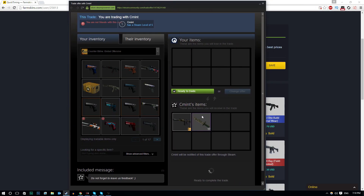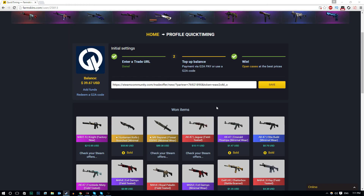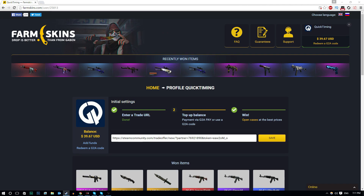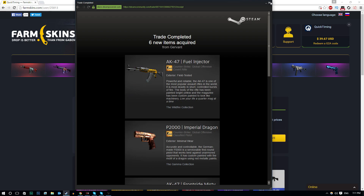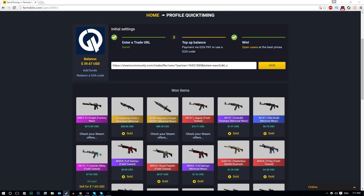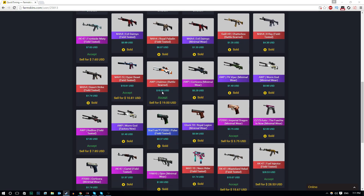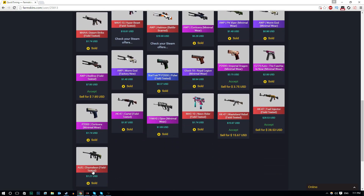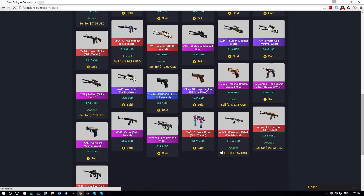That's a really successful video - I'm pretty sure I made profit. I've still got $39 left on the website as well, which is cool. As you guys can see, I'm accepting all of these skins I just won. This has been farmskins.com - go check it out if you want to. I've won myself an M4A1S Knight Factory New, an M9 Bayonet Forest D-Pat, and some other really nice skins as well. Thank you so much for watching, leave a like if you enjoyed, and let me know if you'd like to see more of these. Until next time, have a fantastic day - peace out guys!